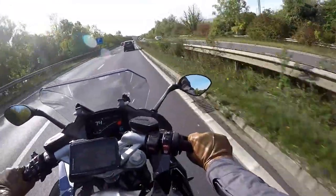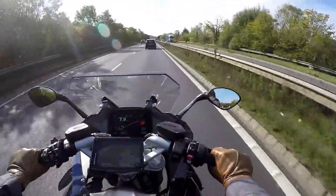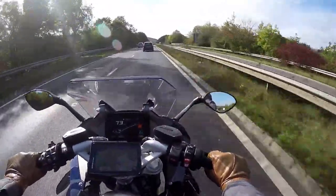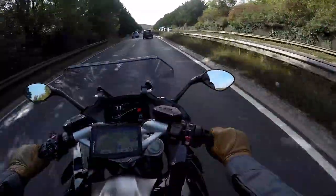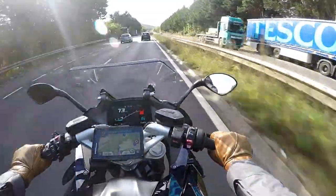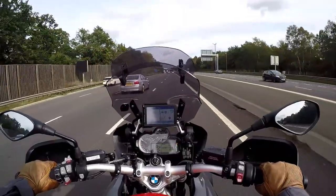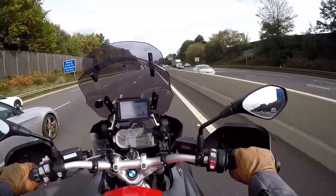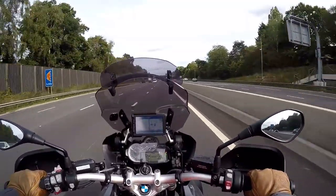One advantage I've noticed of the GS over the RS is the fact that its seating position is a little bit roomier. Very comfortable here on the RS, but you are leaning forward a little bit and your legs are a little bit tucked up in a sportier position. On the GS you are sat a bit more upright and your legs are a bit straighter. If you're a taller person, you're going to find the GS more comfortable, particularly on longer rides - that may be a reason to have the GS over the RS.